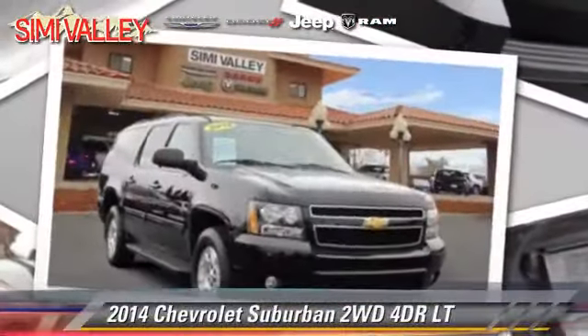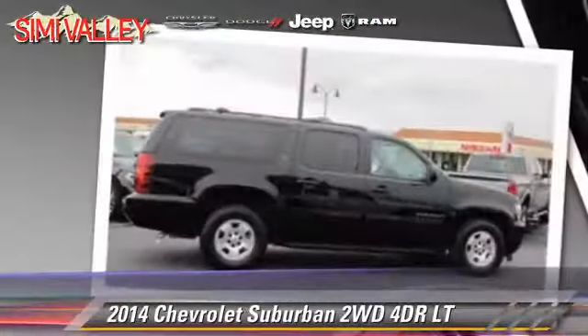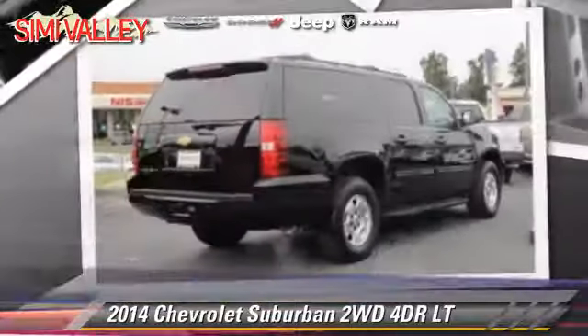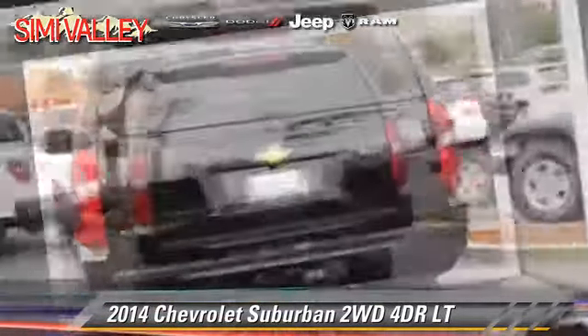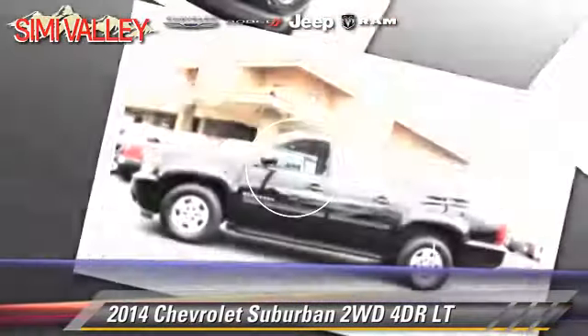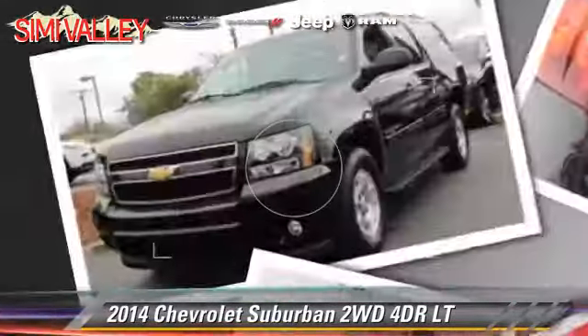With an automatic transmission, this vehicle, with fewer than 20,000 miles on the odometer, is well equipped. This Chevrolet features powered door locks, alloy wheels, and tilt wheel. Safety features include OnStar, traction control, and stability control.